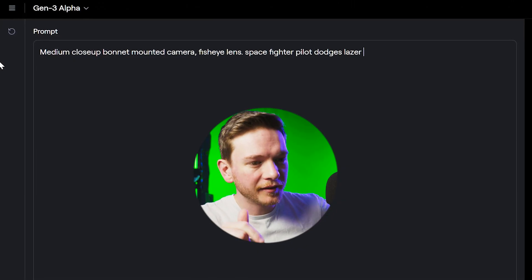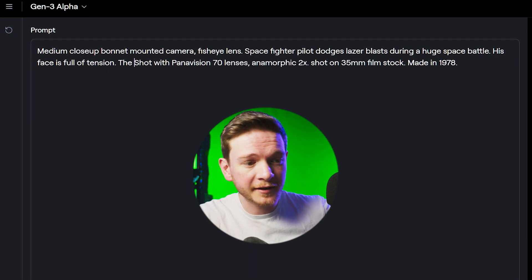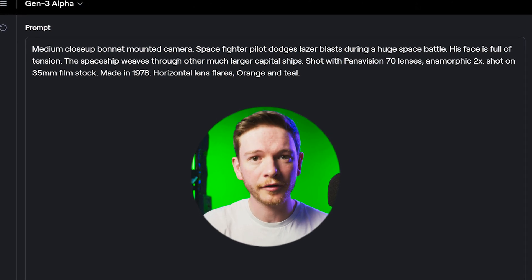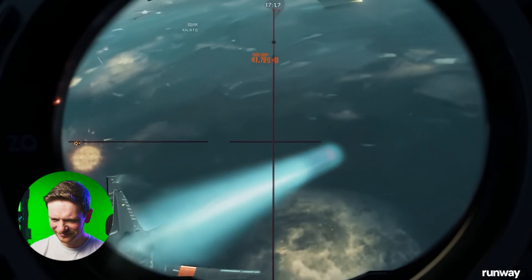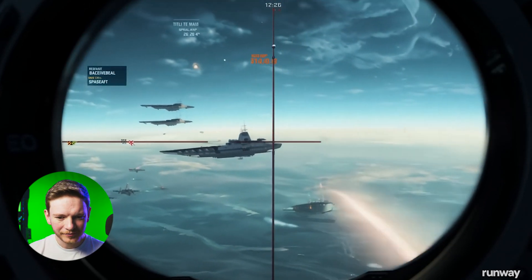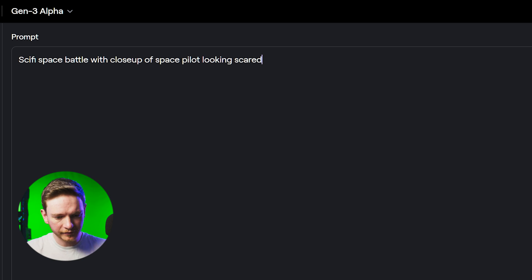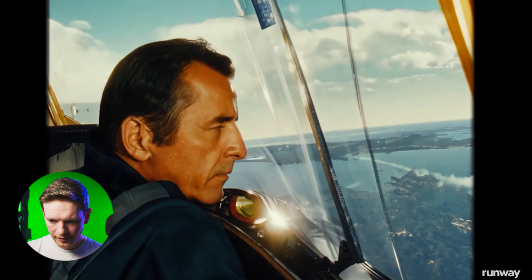Sci-fi. Medium close-up bonnet-mounted camera. Space fighter pilot dodges laser blasts during huge space battle. His face is full of tension. The spaceship weaves through other much larger capital ships. Panavision 70 lenses. Anamorphic 2X. Shot on 35mm film stock. Made in 1978. Generate. Not quite what I had in mind from the still, but let's play and see what this is. Where's the character? It seems like it's getting mixed up between space and ship — these are like ships in water. I had 412 credits and doing this one has just knocked 100 credits off. So for £15 I'm not getting that much.